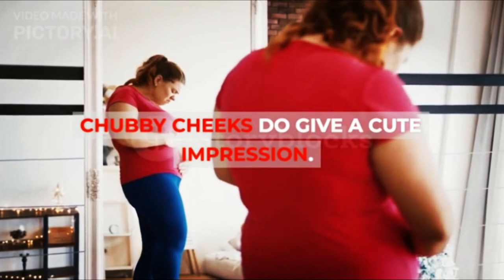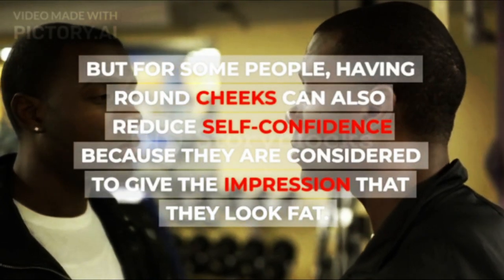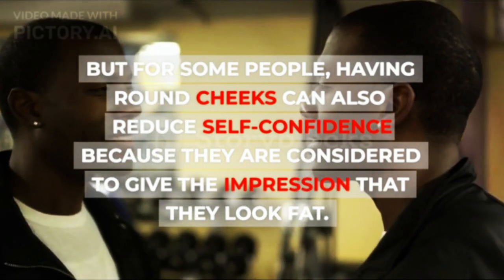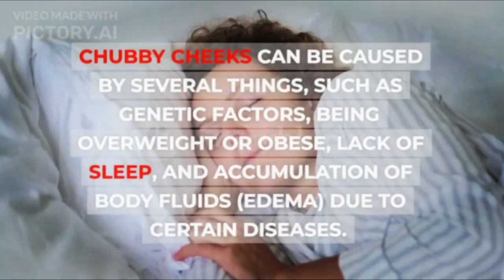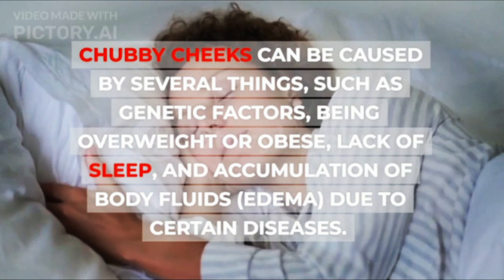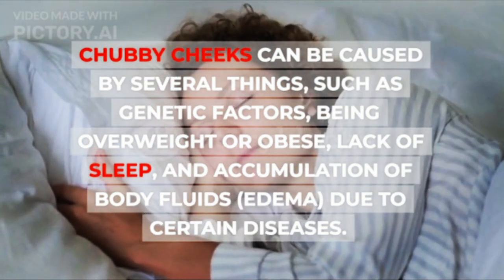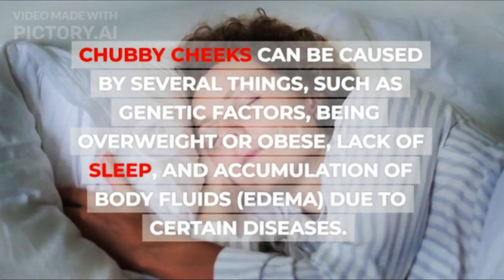Chubby cheeks do give a cute impression. But for some people, having round cheeks can also reduce self-confidence because they are considered to give the impression that they look fat. Chubby cheeks can be caused by several things, such as genetic factors, being overweight or obese, lack of sleep, and accumulation of body fluids — edema — due to certain diseases.